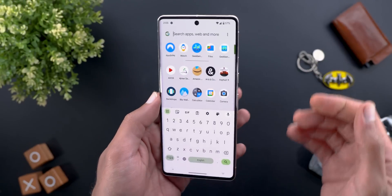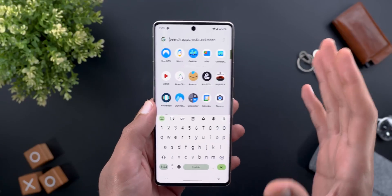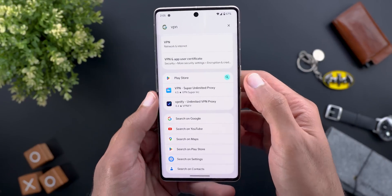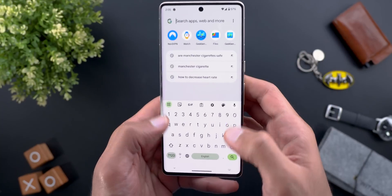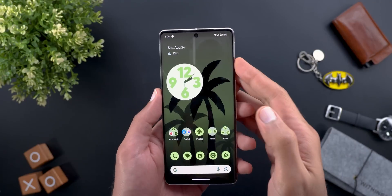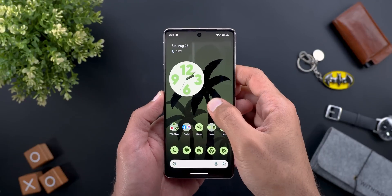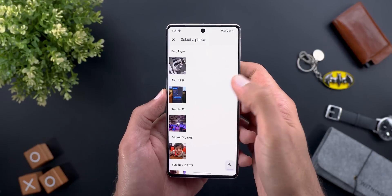I also found the results to be more consistent. Previously, sometimes it shows the results, sometimes it doesn't. But now every time I search for an app I always see the suggestions coming from Google Play Store, so it's a bit more consistent than before. Change number two is the cinematic wallpaper, which is finally available on Android 14 after installing this build. Here I have it on my Pixel 7 Pro — when I choose one of the photos from my gallery, now I have the cinematic wallpaper switch.